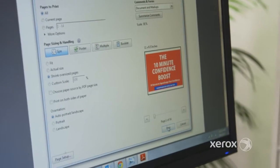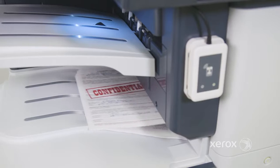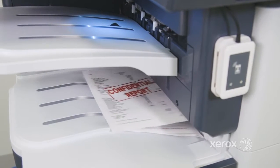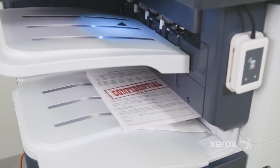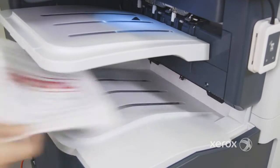One of the biggest security threats occurs when data is printed and documents are left sitting in the printer tray for anyone to view and collect, whether accidentally or intentionally, not to mention the reprints that result from someone else picking up or tossing your documents.